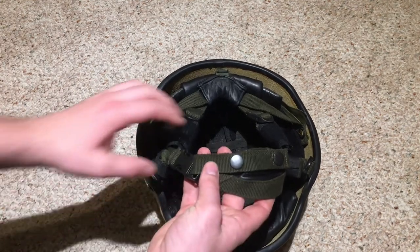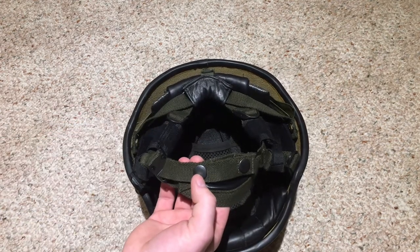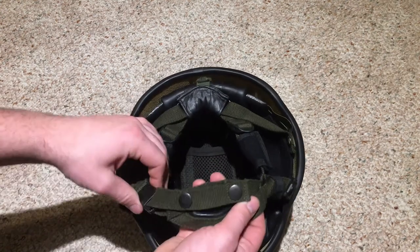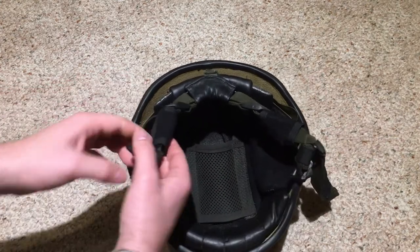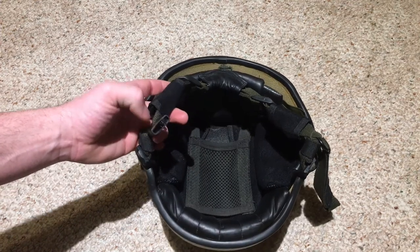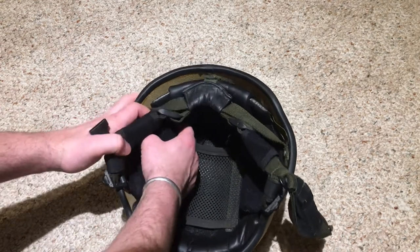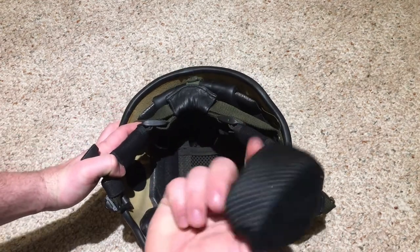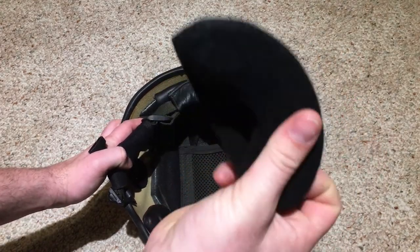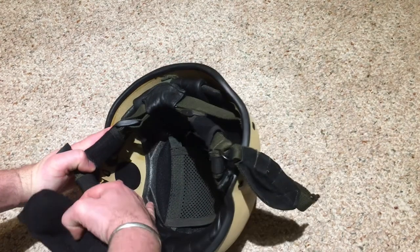This chin strap also has a quick-detach buckle, which is a little different from the Mark 6 and Mark 6a. I also have the comfort upgrade pads installed in this helmet — on the back of the chin straps there are foam pads to keep them from rubbing on the back of your neck and head. There are also big ear pads on the sides, which are normally not issued with the helmet — just a squishy foam pad.